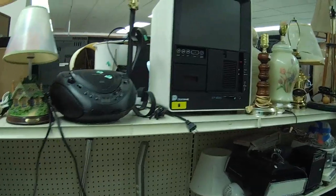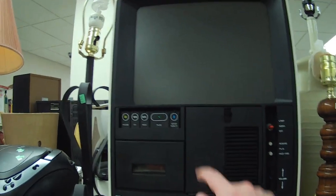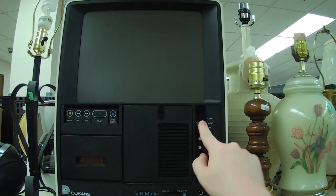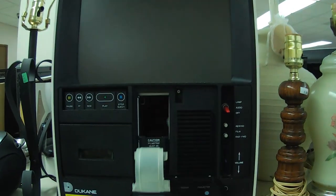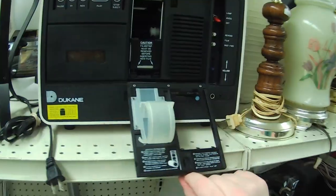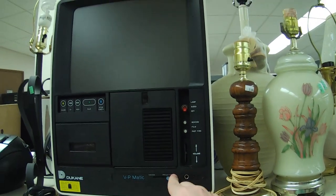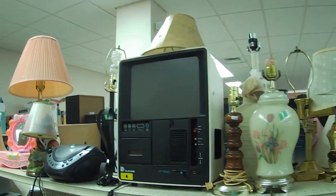On the shelf behind it, this thing got my attention immediately — just look at the design. It's super cheap but looks pretty cool. This is like a Duquesne VP-matic thing that lets you see presentations of film stock for presentations and businesses, and you've got a little tape player there to have a presentation go alongside of it. Not something I would necessarily want, but looks pretty cool.